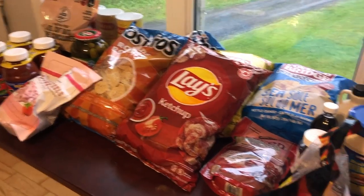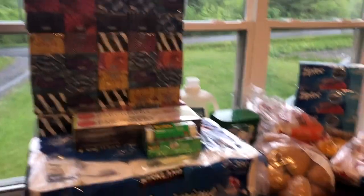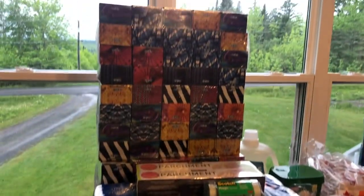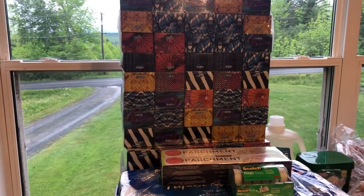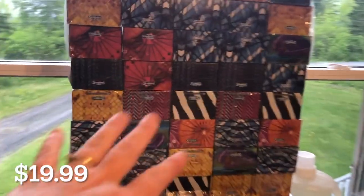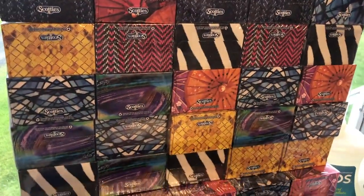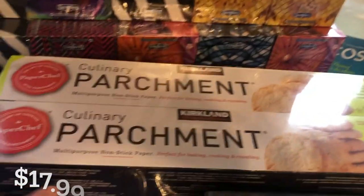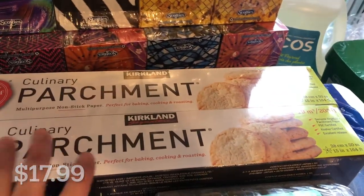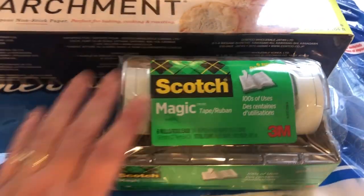Here is an overview of the last few items. Check out this Kleenex tower — after two months of sickness we were completely out of Kleenex, so we bought three cases. We're probably going to get more next month because we still have some runny noses. Parchment paper, which I primarily use for baking bread. We needed more tape — if you're a homeschooler, you already know why.